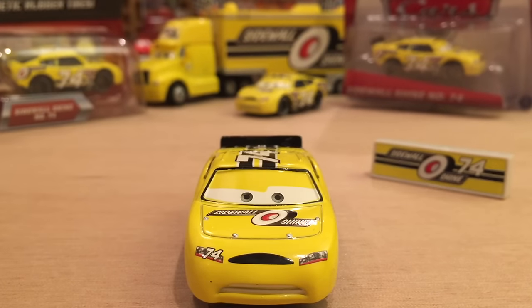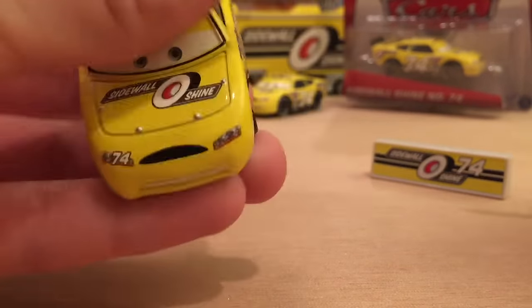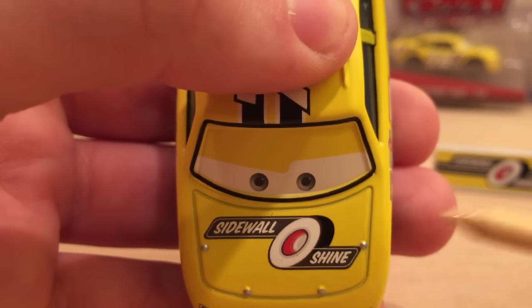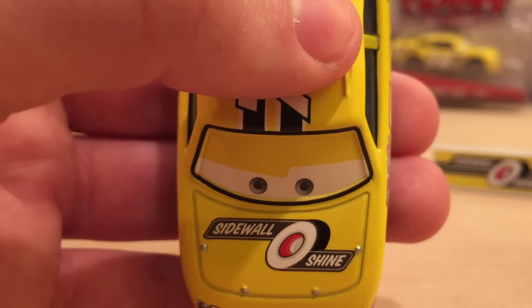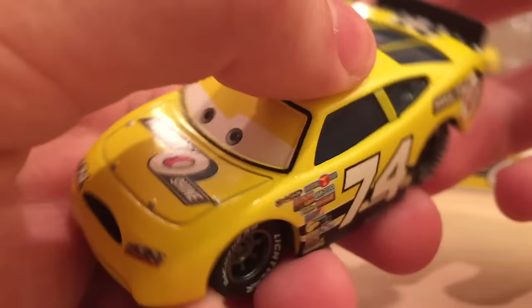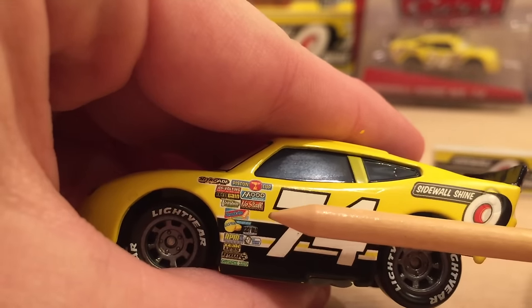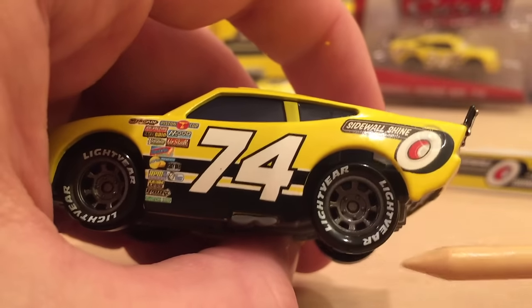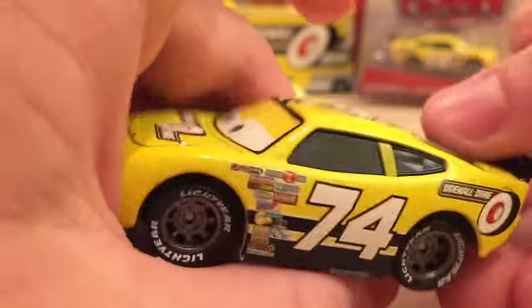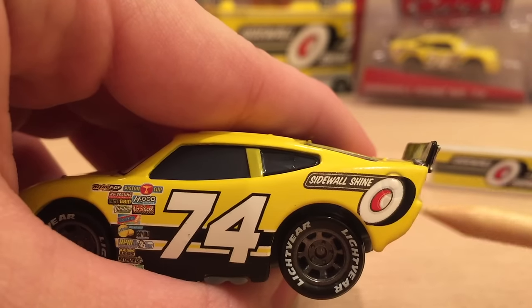He's not one of my favorite Piston Cup racers but not one of my least favorites either — partly because those black stripes aren't accurate to the movie. On the hood we can see the Sidewall Shine logo, and I assume this company makes some sort of polish to keep the outside of your tires clean, because their logo shows a white-wall tire looking nice and clean. On the side we have the number 74 with black, yellow, and black stripes, plus secondary sponsors including Mood Rings, No Stall Gaskets, Gas Sprint, and many others. He has gray rims with black Lightyear tires.